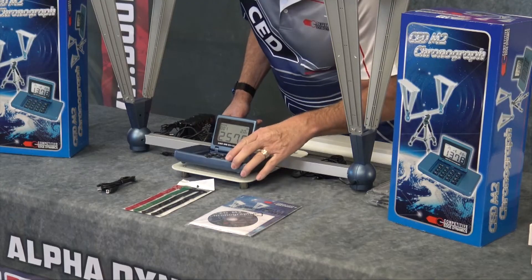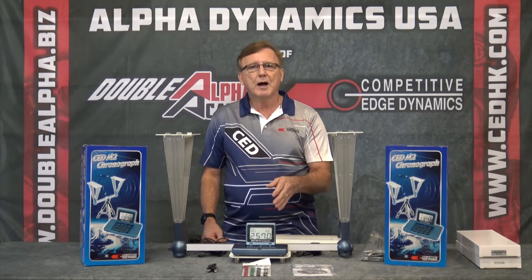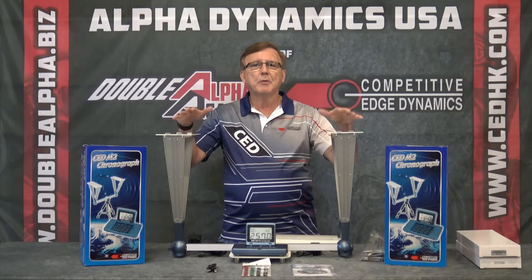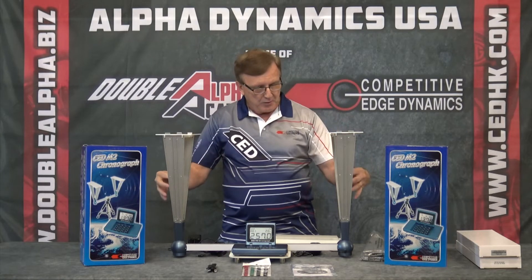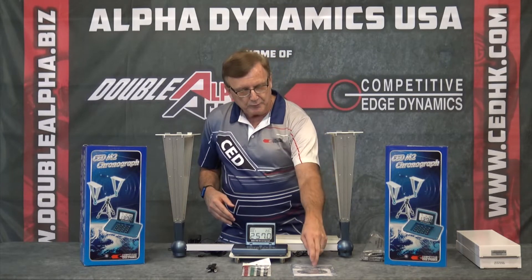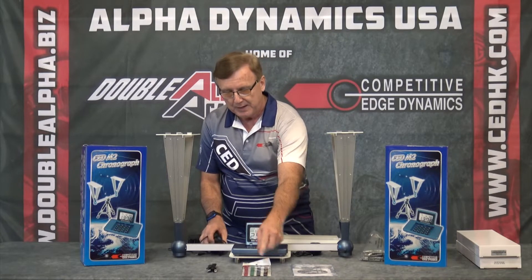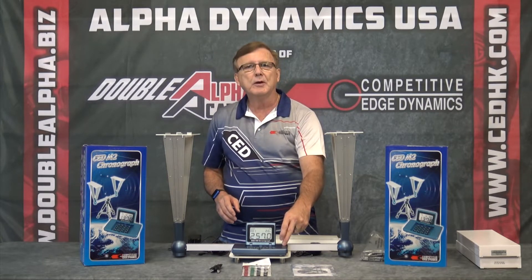Let me show you some of the features. Here we have the main unit, which has the ability to record shots or velocities as the projectile moves through the screens. These are daylight screens. The M2 comes complete with the main unit, the daylight side screens, side arms, the sensors, and the two-foot mounting bracket. It also includes an instruction book, a CD, velcro straps to manage your 20 feet of shielded cable, and a connecting cable to download your results into any ballistics program you like.